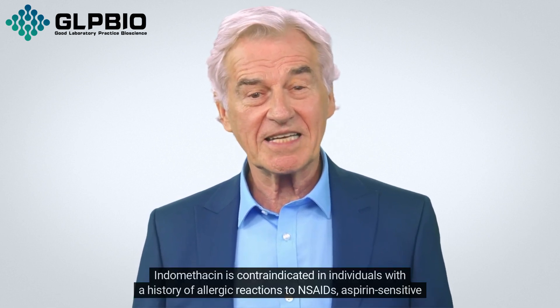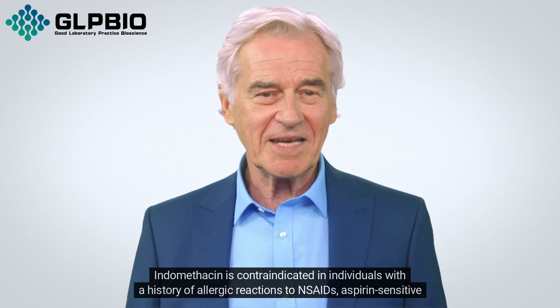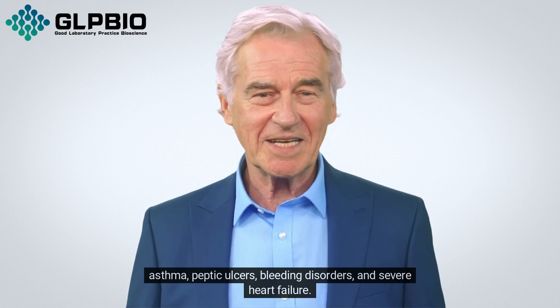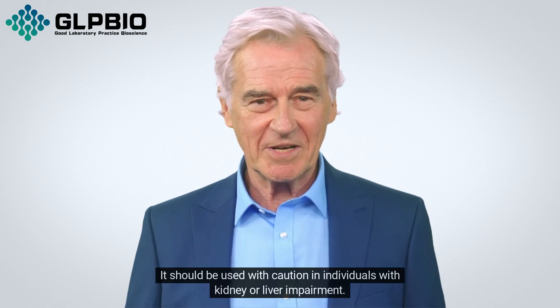Indomethacin is contraindicated in individuals with a history of allergic reactions to NSAIDs, aspirin-sensitive asthma, peptic ulcers, bleeding disorders, and severe heart failure. It should be used with caution in individuals with kidney or liver impairment.